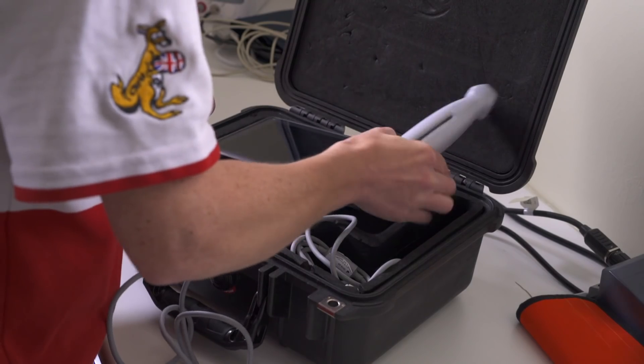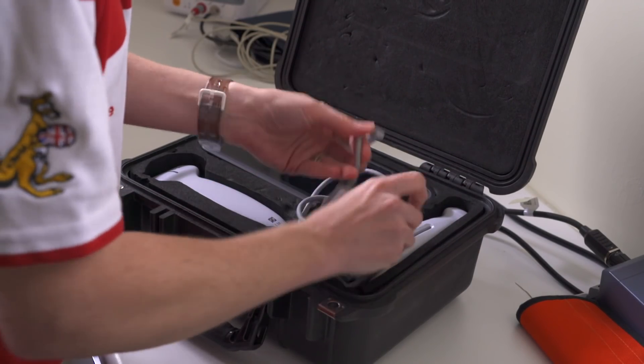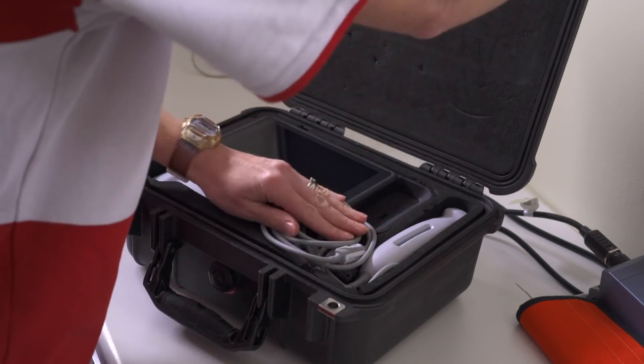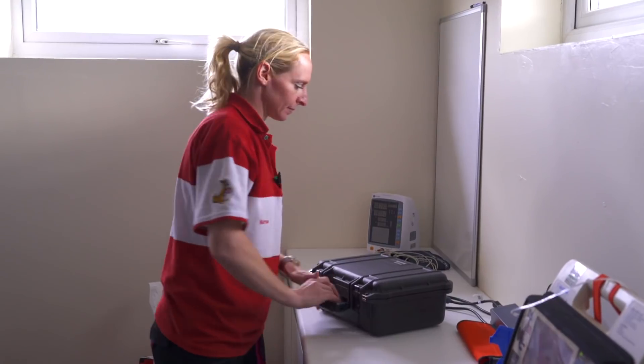Our physiotherapists who come with us to the rounds might use it for musculoskeletal assessment. This is really exciting and a massive improvement to their armoury, now complemented by the Sonosite ultrasound gear. It's really critical that we can provide on track that real intense assessment which will be very critical to the treatment the rider gets and their ongoing recovery.